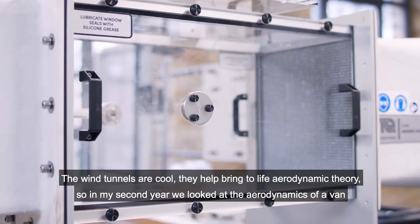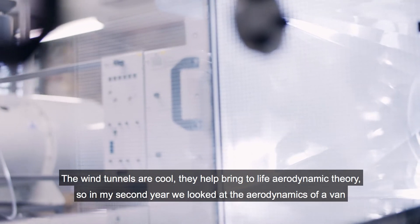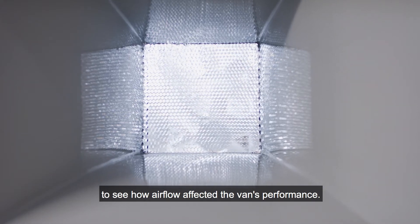The wind tunnels are cool — they help bring aerodynamic theory to life. In my second year we looked at the aerodynamics of a van to see how airflow affected the van's performance.